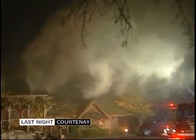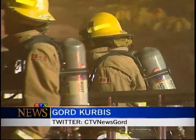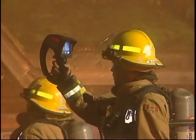When fire crews first arrived on the scene at Courtney's Old House restaurant, they knew they had an important battle on their hands, trying to save another Comox Valley landmark from destruction. Upon arrival, crews were directed to the back side of the restaurant at the patio area, where it was burning on the outside of the building, and had gotten into the soffit and roof area.